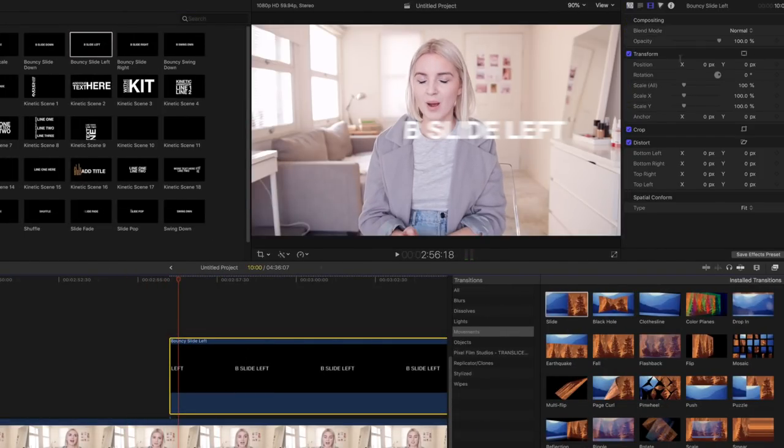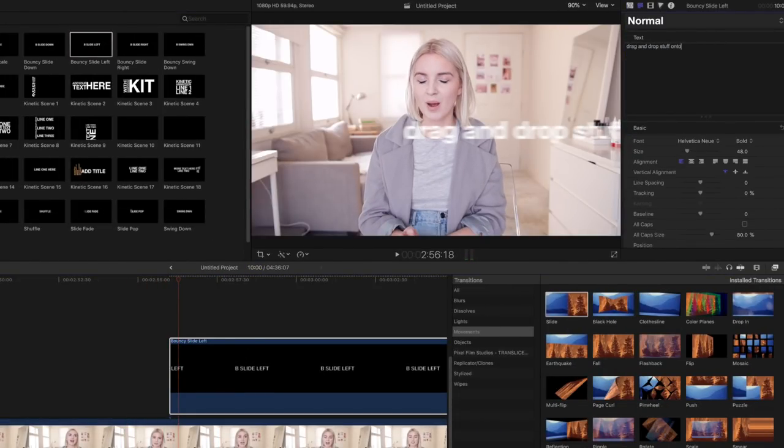Investing in good titles, transitions, and effects has made the editing process a whole lot easier for me. It makes creating an engaging video a lot easier because you can just drag and drop stuff onto your timeline. Color effects in particular actually make a big difference in the branding of your channel, which I've talked a little bit about before.